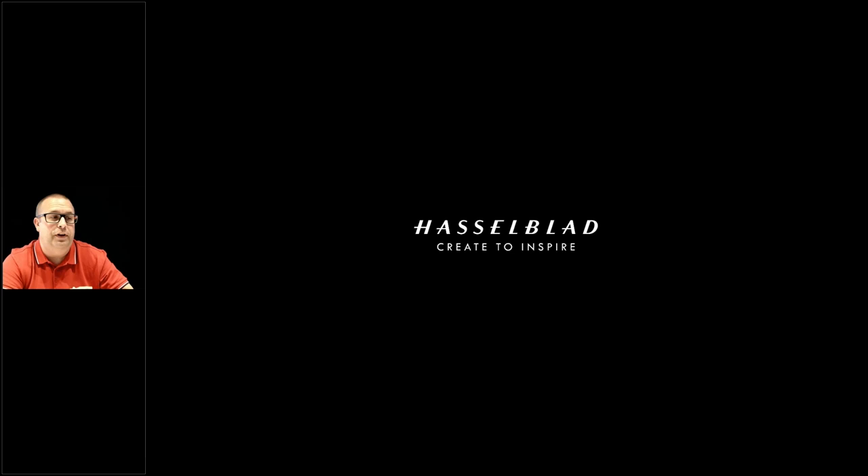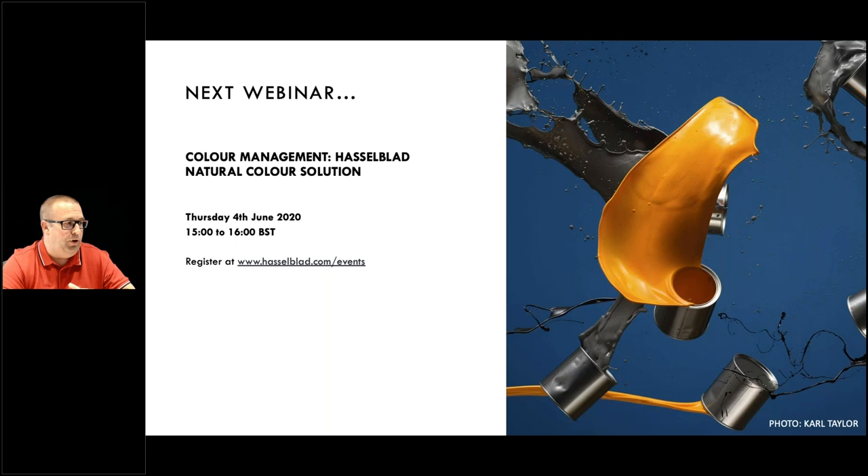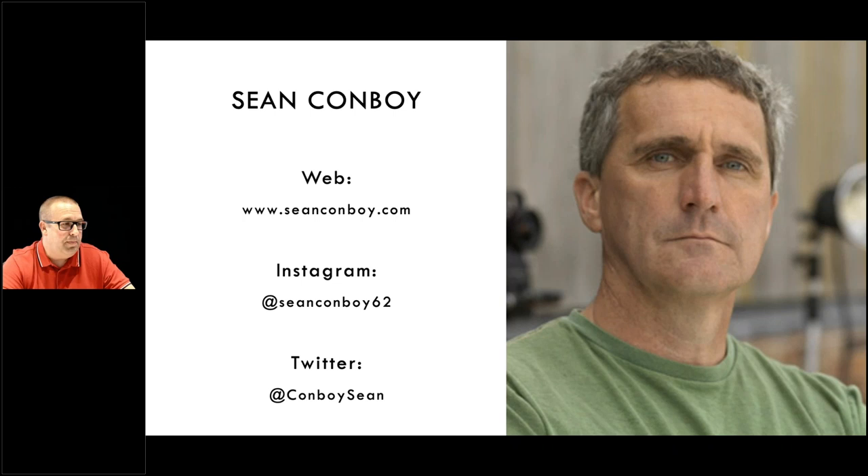Good afternoon, good morning, or good evening depending on where you are in the world, and welcome to another Hasselblad webinar. Today we have a special chat with Sean Conboy. Sean is a UK-based architectural photographer and he's going to join us to talk through some of his work and how he achieves some of the results. I'm Mark Whitney, Hasselblad Europe, Middle East and Africa events manager.